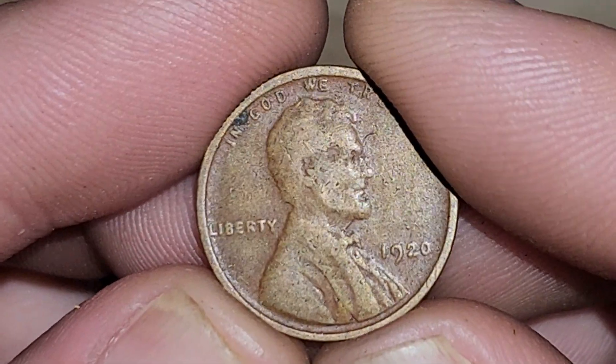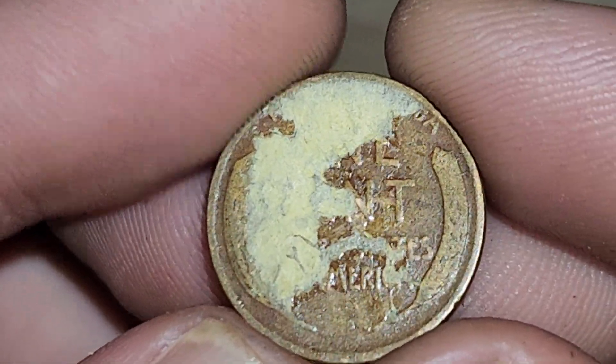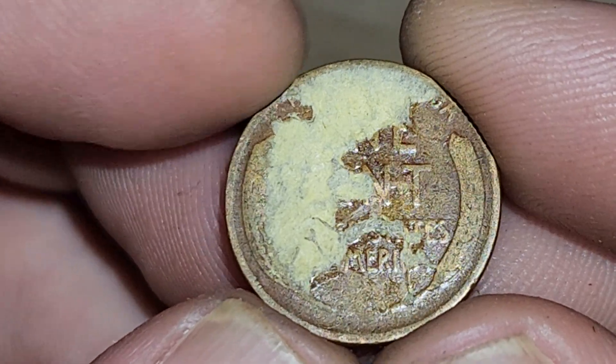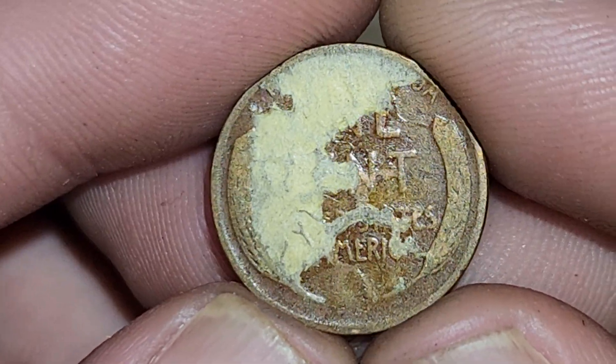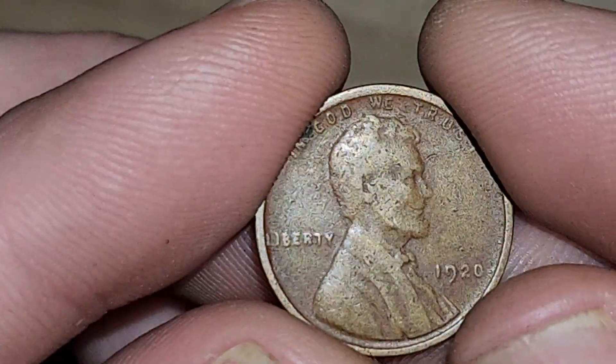We got a 1920 here. This thing's over 100 years old. It's got this thing on the back — yeah, this is the one with that on the back. She's nice and old. Not pretty on the back, but nice and old.